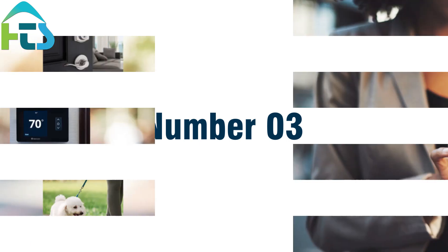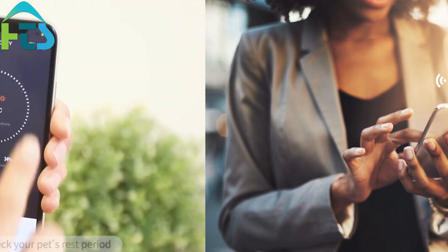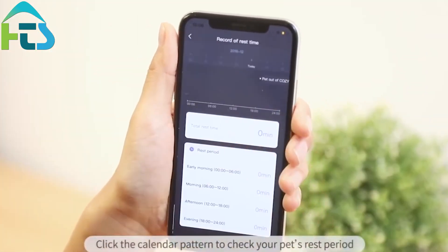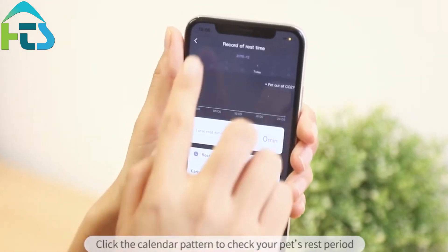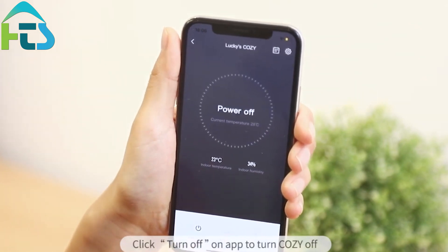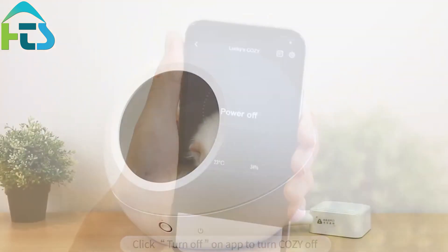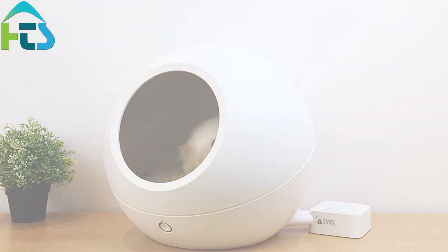Number 3: Temperature Control. Maintaining a comfortable temperature is important for both humans and pets. With a smart thermostat, you can control the temperature in your home remotely, ensuring that your pets are comfortable at all times. You can also set a schedule for the thermostat, so that the temperature is adjusted automatically based on your pet's needs.